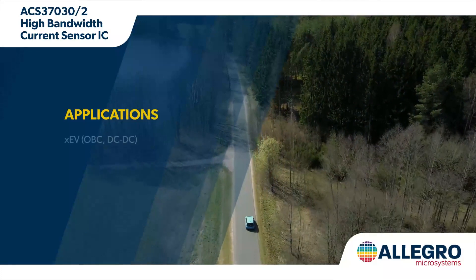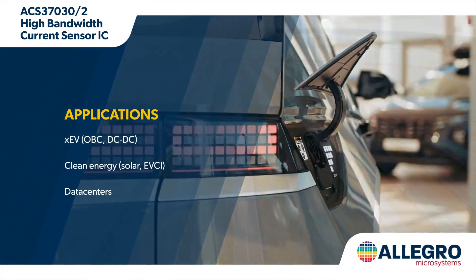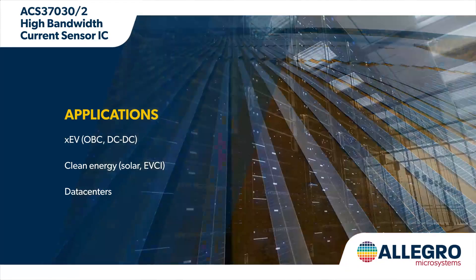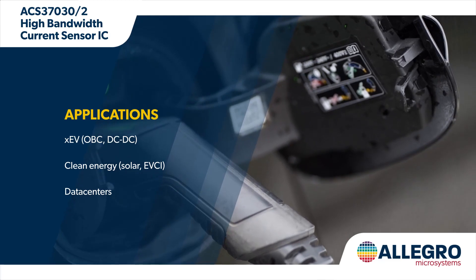Wide bandgap semiconductors with faster switching frequencies improve energy efficiency and power density in XEVs, clean energy applications, data centers, and other high power systems, but this requires wide bandwidth sensors for effective control and thermal management.